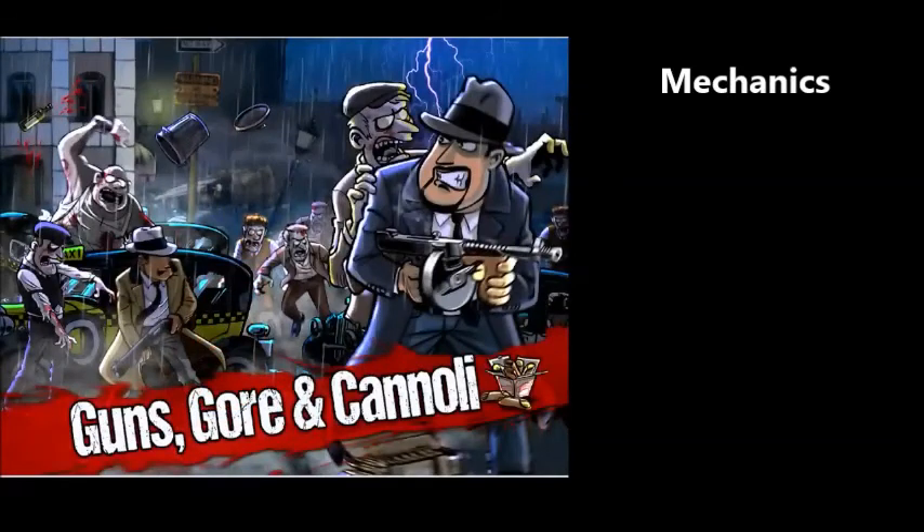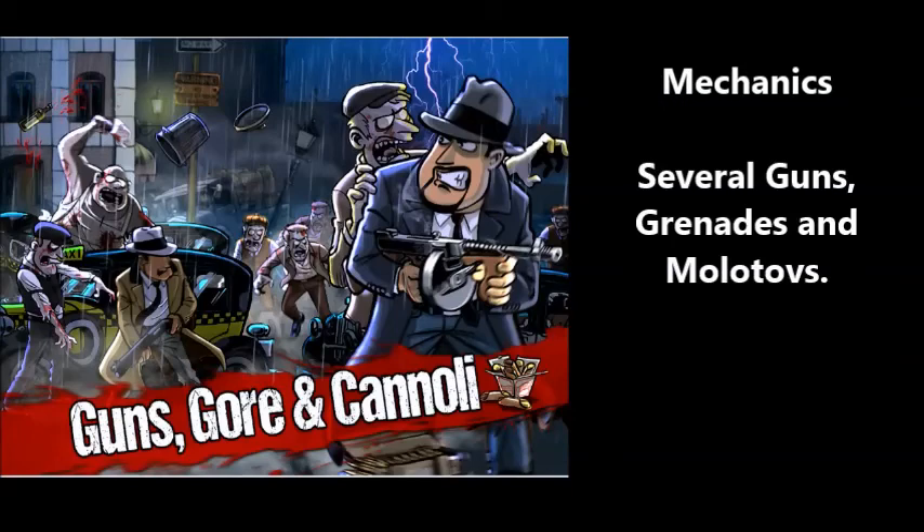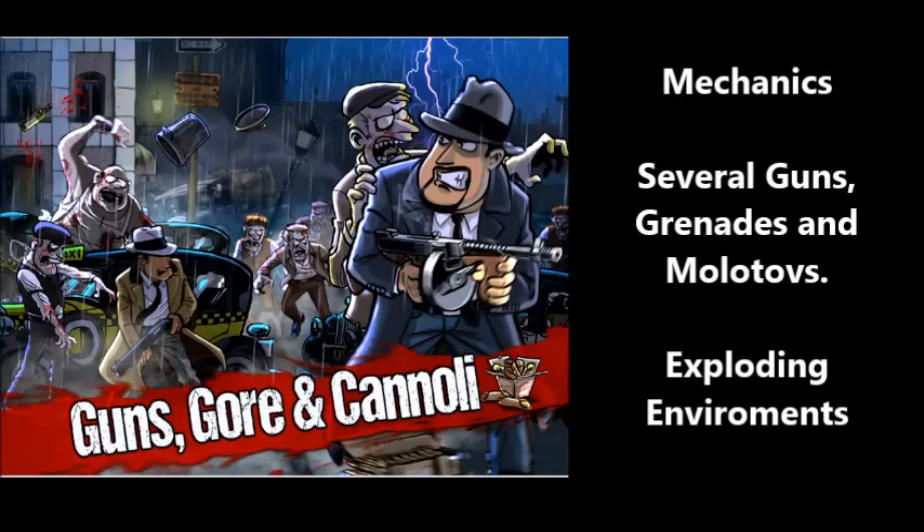How does this go with the mechanics? The mechanics for Guns, Gore, Cannoli feature lots of guns — several guns in the game — and they're all really fun and accurate depending on the gun. You have the Magnum, great for headshots with a cool headshot popping animation. The flamethrower lights people on fire with good death animations overall. The lightning gun electrocutes people. You also have grenades and molotovs for far-away enemies, and exploding environments — cars and barrels — that help when you're pinned down.